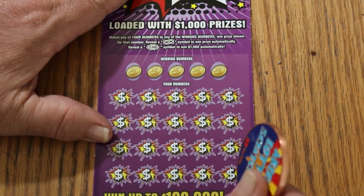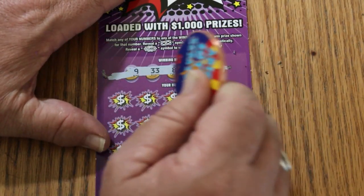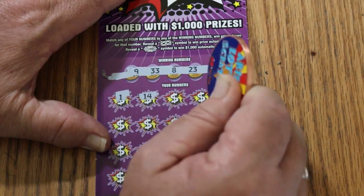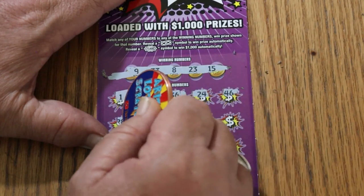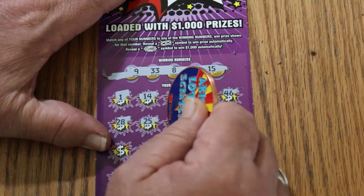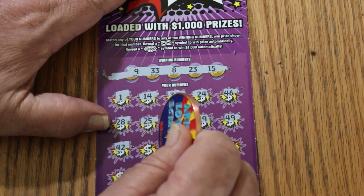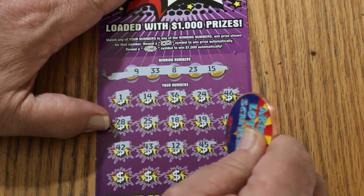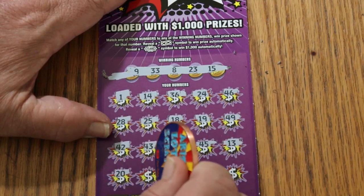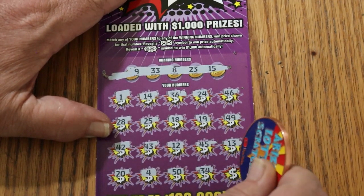Ticket 14. Numbers: 9, 33, 8, 23, and 15. Scratching: number 1, 14, 36, 24, 46, 28, 25, 18, 19, 49, 42, 43, 12, 45, 13, 20, number 4, 50, 34, number 2 — no good.